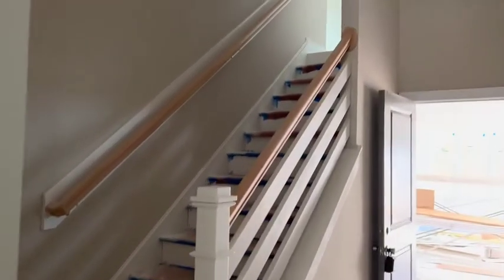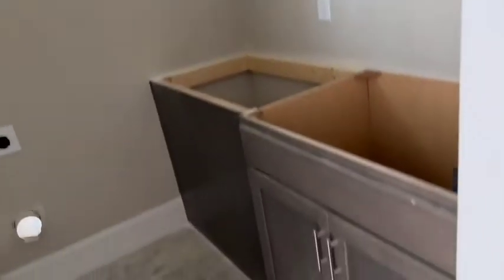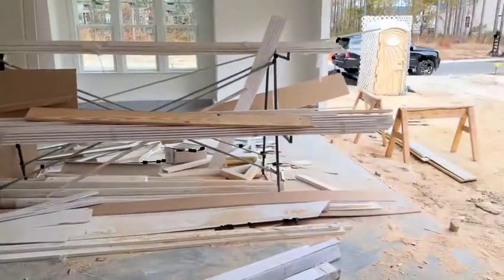Drop zone area. Pantry. Stairs going up to the bonus room — nicely done. The laundry room. Some people put the lower cabinetry, some people put the upper cabinetry, so everyone personalizes it a little bit differently.